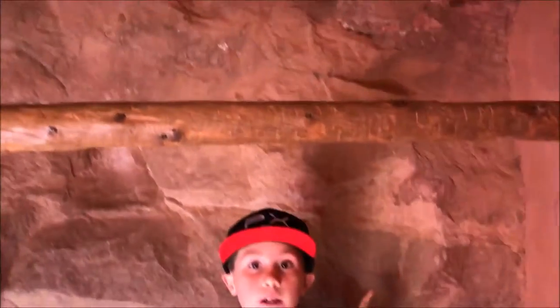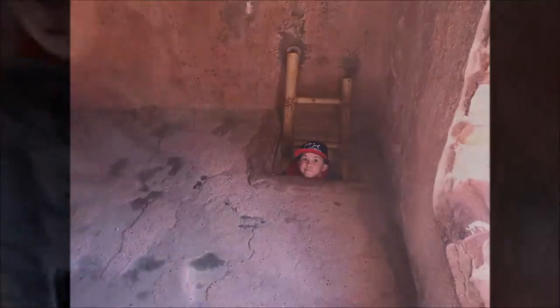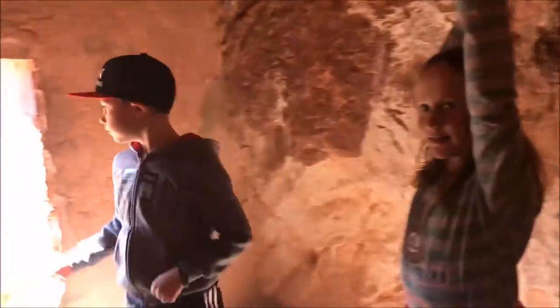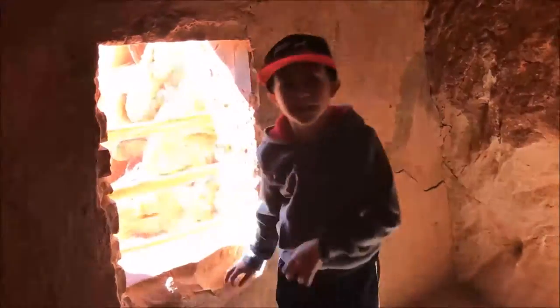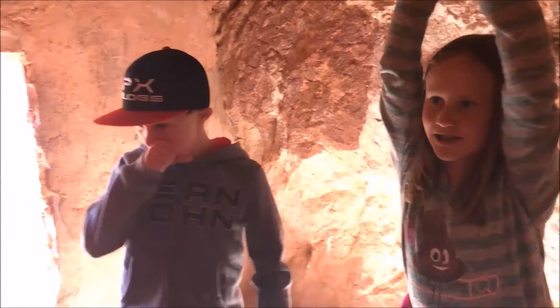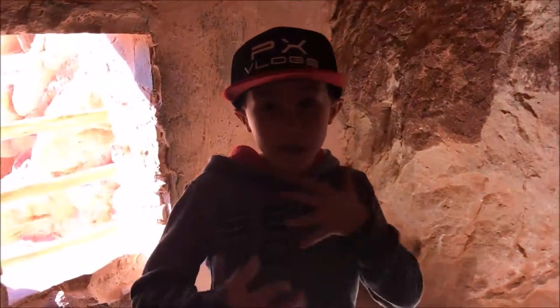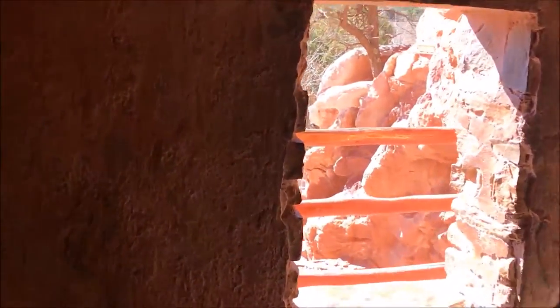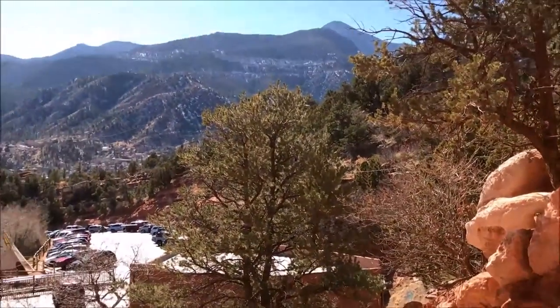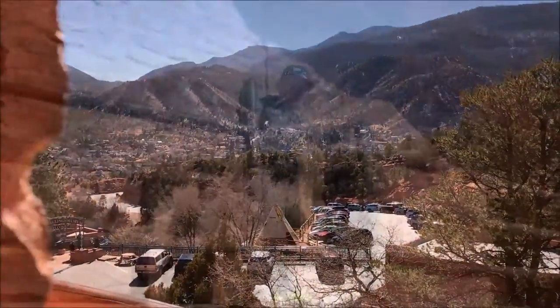We are in the cliff dwellings — me and Addy and Alyssa, they're somewhere out there. We came here just to learn about history. Look at the pretty view, guys.